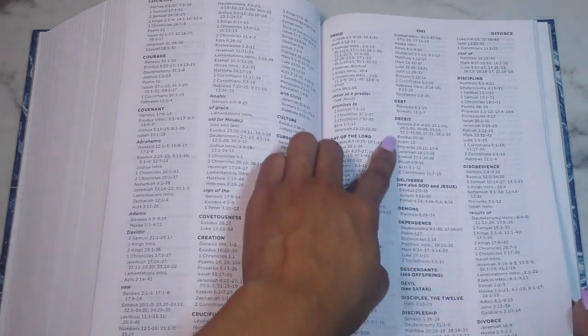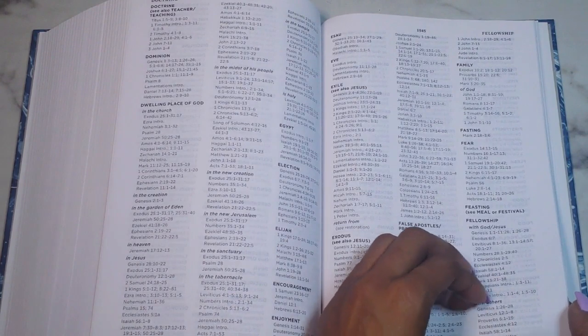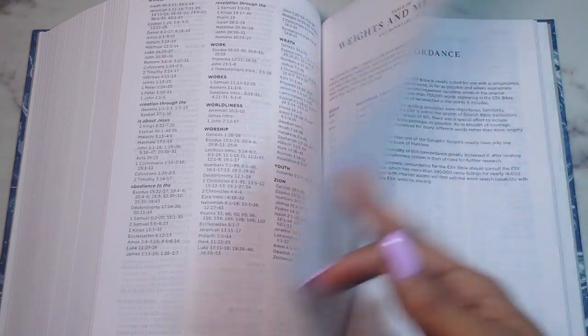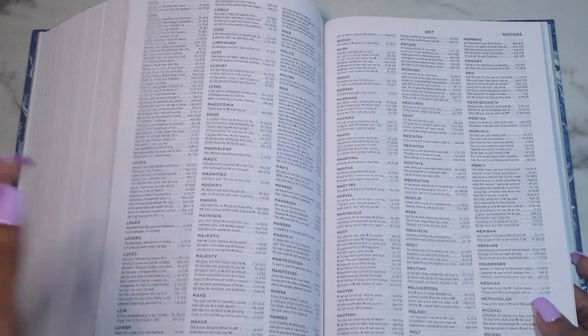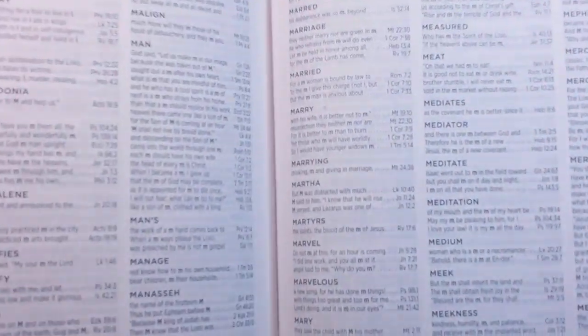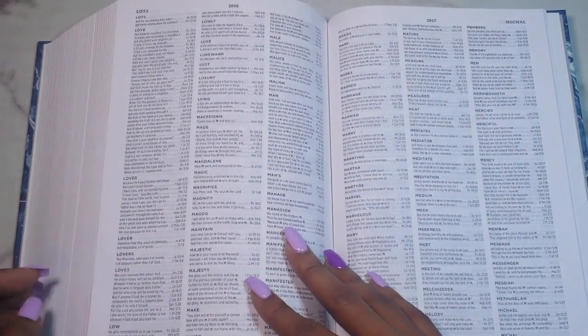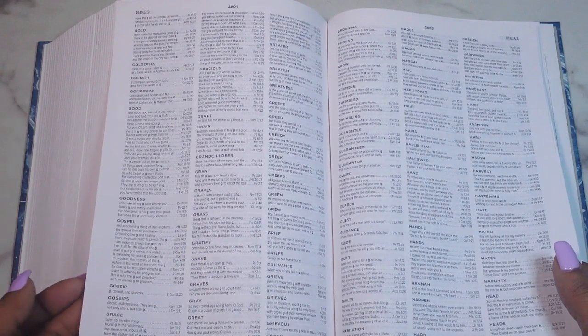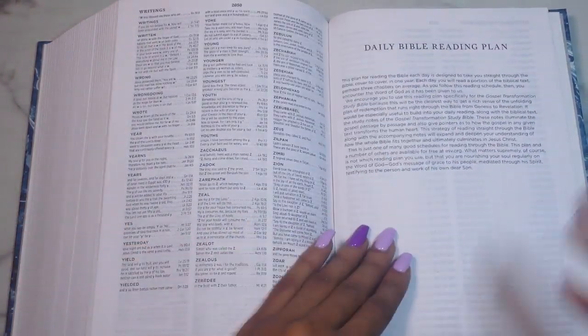Then there's a topical index, which I love that they included — it covers topics like deceit, disobedience, divorce, false apostles, and faith, with quite a few entries under faith. After that you get weights, measures, and monetary units, then the concordance. The concordance is not extremely hefty but it's a good size. The font is extremely tiny — comparable to a Strong's Concordance font. Looking up 'love,' 'God,' and 'Jesus' — it's a nice, solid concordance.